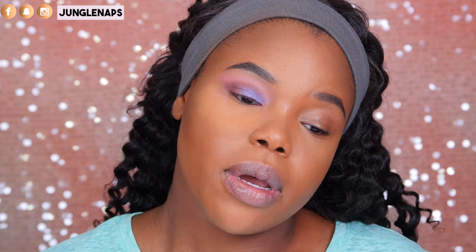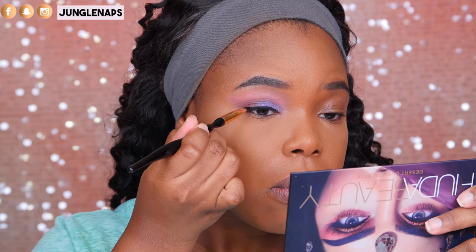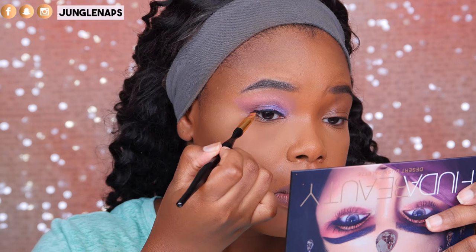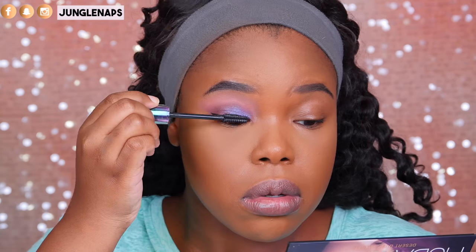Now I'm going to sweep off the rest of that powder under there. I did get some fallout specifically from the topper shade, but that's kind of to be expected because it's more of a looser pigment. For my liner, I'm going to use Inglot Gel number 77. Then I'm going in with Urban Decay's Troublemaker Mascara. Then I'll apply my lashes, do my other eye, and I'll be right back to share my first impressions of this palette.